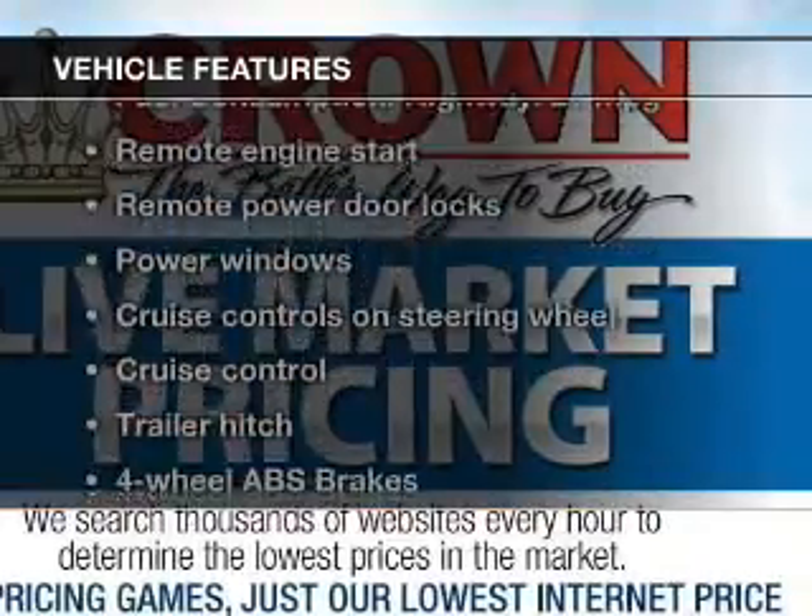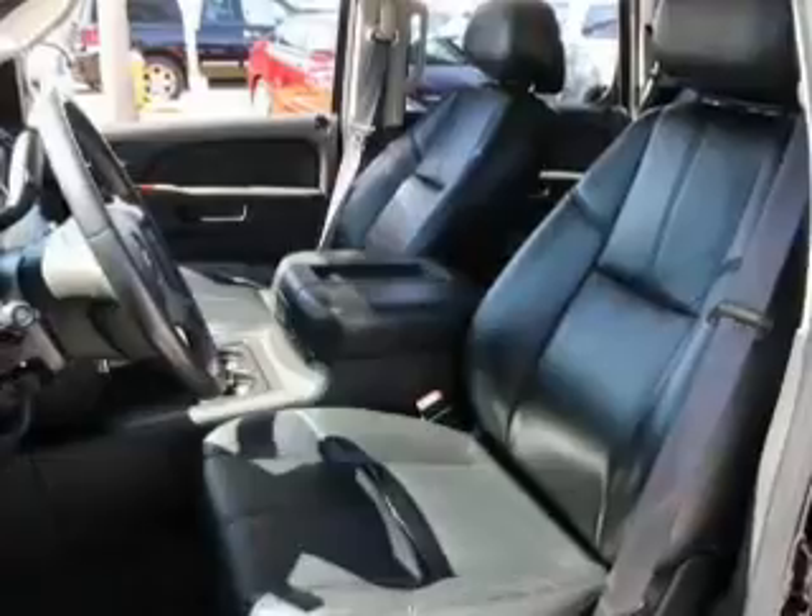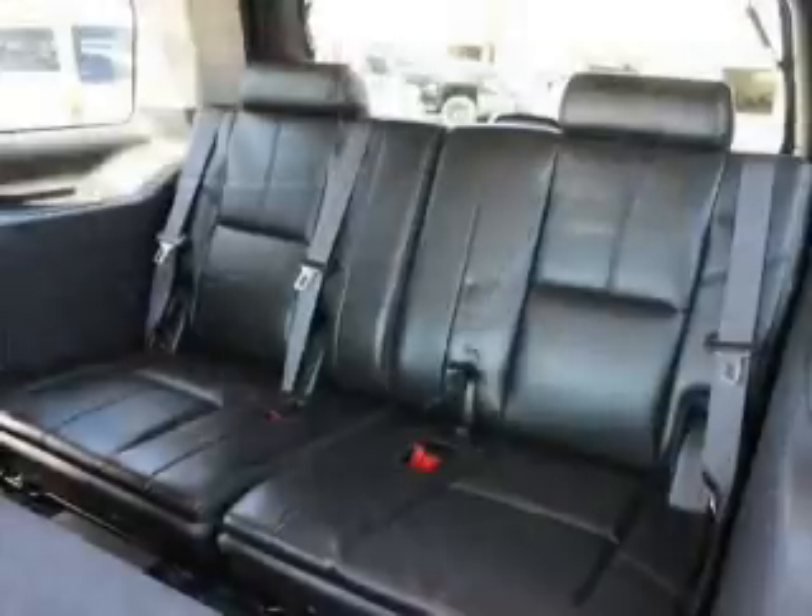And with these notable features, you won't want to miss out on the opportunity to own this amazing ride. Keyless entry, leather seats, power door locks, power windows.